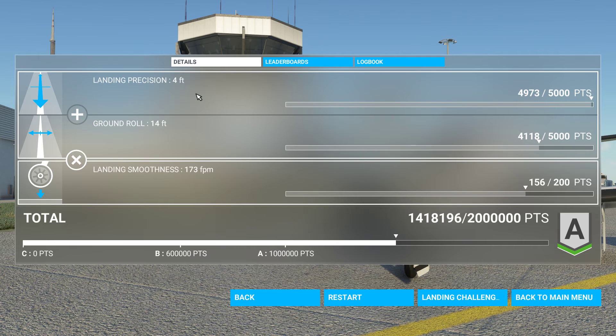Landing precision: 4 feet — that's remarkable. Ground roll: 14 feet — hey, for me that's really good. And landing smoothness, I'm surprised. We came into that thing like we were going to crash, and we pulled it off. Holy cow.